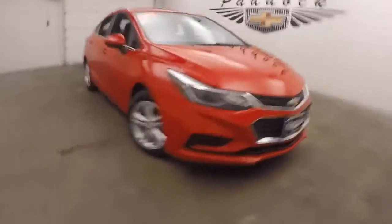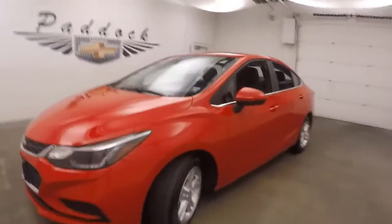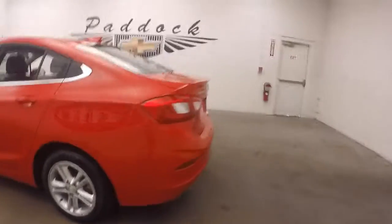It's a 2016 Chevy Cavalier. Nice bright red paint, nice alloy wheels, good tires. Car's nice and straight.